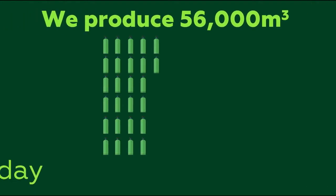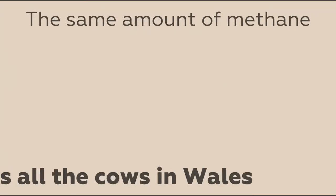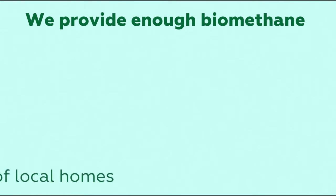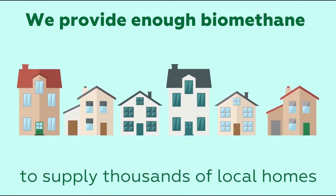At Bristol Sewage Treatment Works, we produce 56,000 cubic metres of biogas every day. This contains the same amount of methane as is produced daily by all the dairy cows in Wales. Our gas-to-grid plant provides the national grid with enough biomethane to supply thousands of local homes.